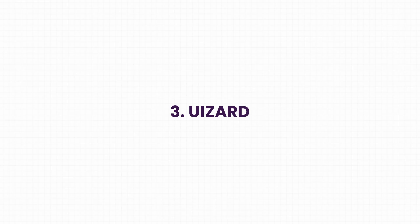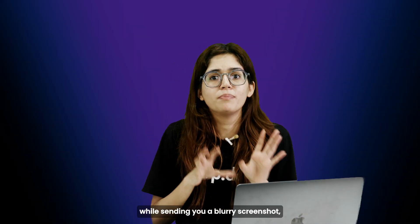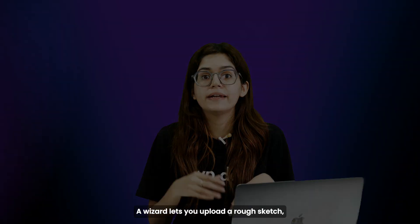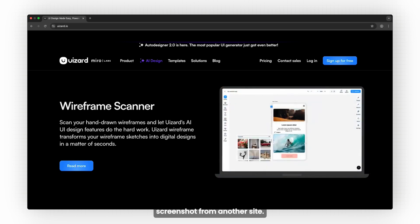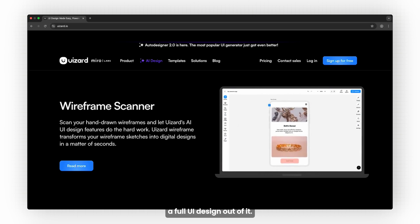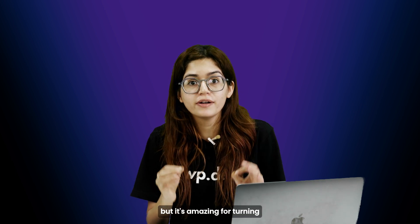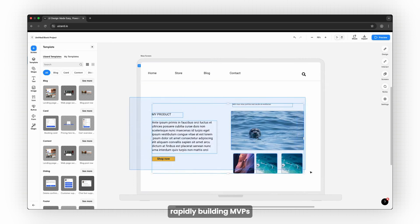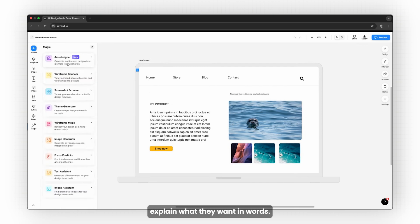Third up is A Wizard. And if you've ever had a client say 'I want something like this' while sending you a blurry screenshot, this tool will feel like magic. A Wizard lets you upload a rough sketch, a hand-drawn wireframe, or even just a screenshot from another site, and it automatically builds a full UI design out of it. It won't instantly make perfect client-ready designs, but it's amazing for turning messy ideas into clean drafts and rapidly building MVPs of first-stage layouts.